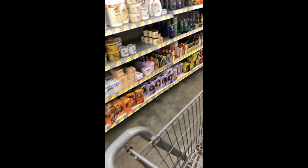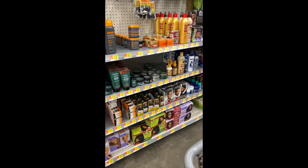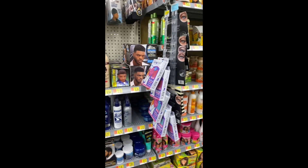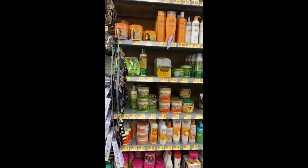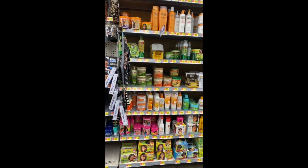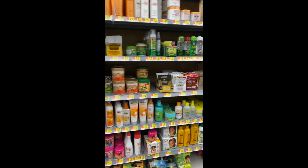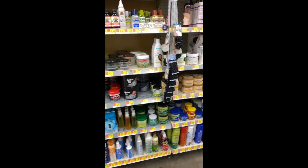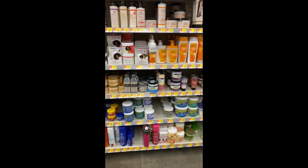Stay tuned. Okay, we're here! They have a plethora of stuff. I don't know what I want to get you guys.